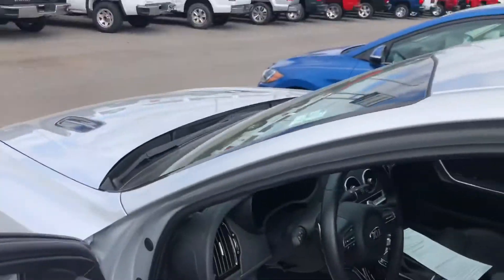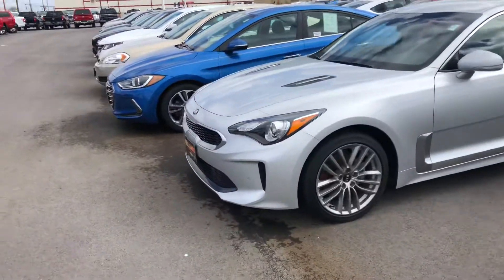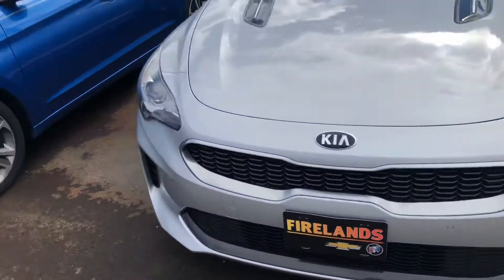I just wanted you to get a quick look at the vehicle so you can see the ins and outs. I know you are from Georgia — we do work with shipping companies along those lines. Some other things I like to point out: you do have the front sensors right here, those dots, and the backup sensors as well.